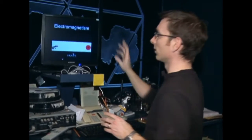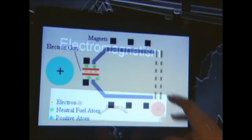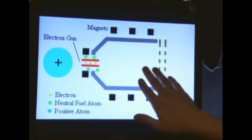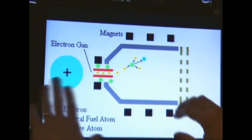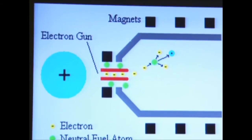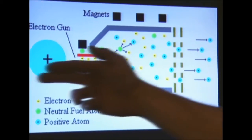An ion drive works on the principle of electromagnetism. It has to deal with a large positive charge and a small positive charge. We use an engine, and here we have that large positive force and some fuel — in this case, it's a neutral fuel atom, the green little dots. We fire them into this thing, and they get bumped into by electrons. When that happens, we end up getting two negative electrons plus this tiny positive atom. When you have two of the same charges, they repel each other. So we have this big positive charge and a small positive charge, and that sends it out in one direction — billions and billions of times. We get thrust in that direction, and the rocket ship moves in the opposite direction.